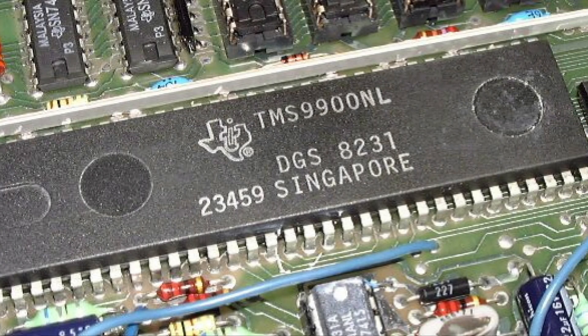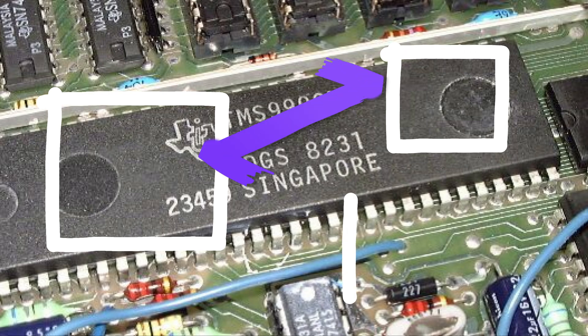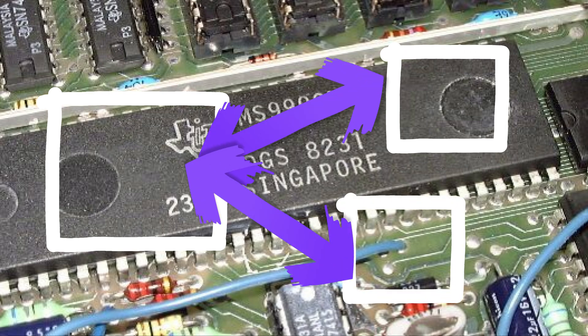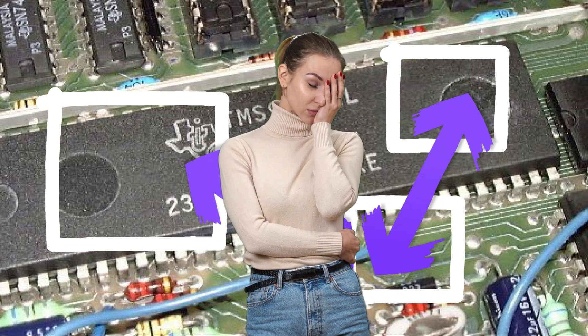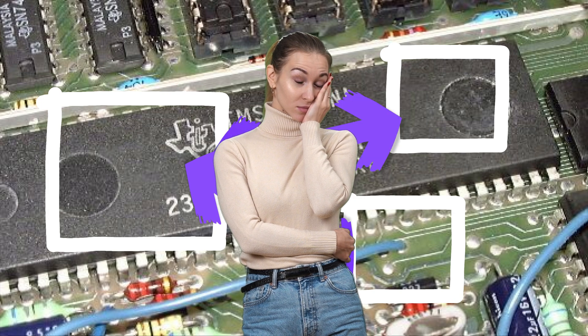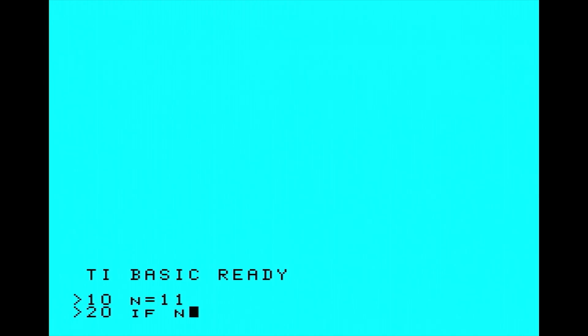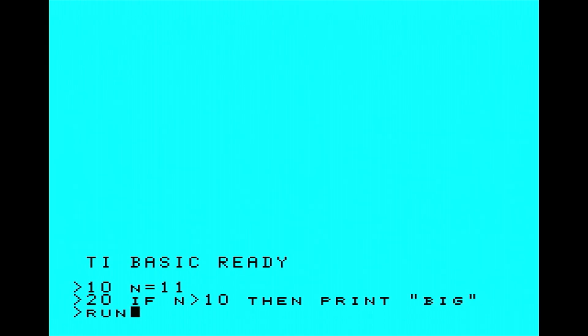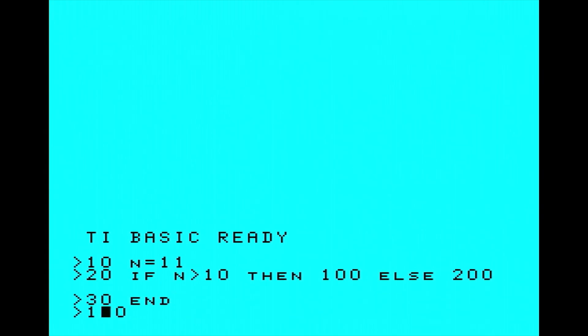So why is BASIC so slow on this machine? Well, again it comes down to cost cutting. A 16-bit program takes up twice the memory, so TI has an 8-bit runtime environment that translates 16-bit to 8-bit and back, to reduce the use of costly memory in the 80s. That, plus the 16-bit to 8-bit processor bus logic, makes interpreted BASIC painfully slow. It's not the best implementation of BASIC either. Consider the humble but important IF statement — normally you can just write "if some condition then do something", but in TI BASIC you have to do "if some condition go to a line number", which is ugly and asking for coding errors.